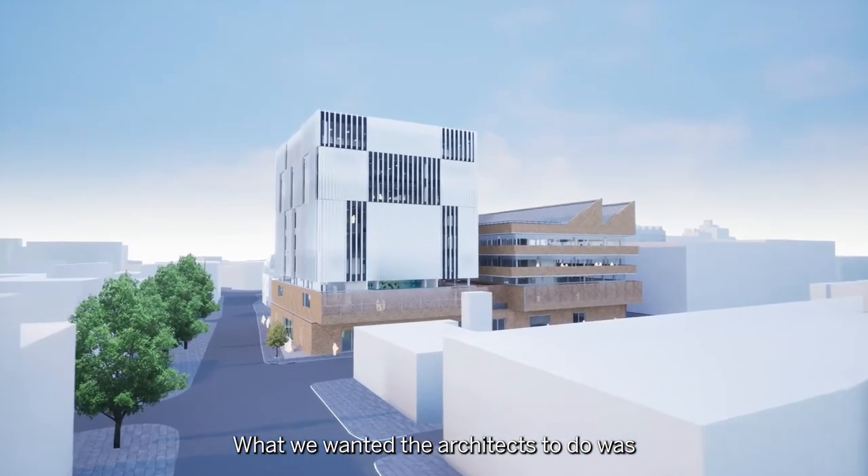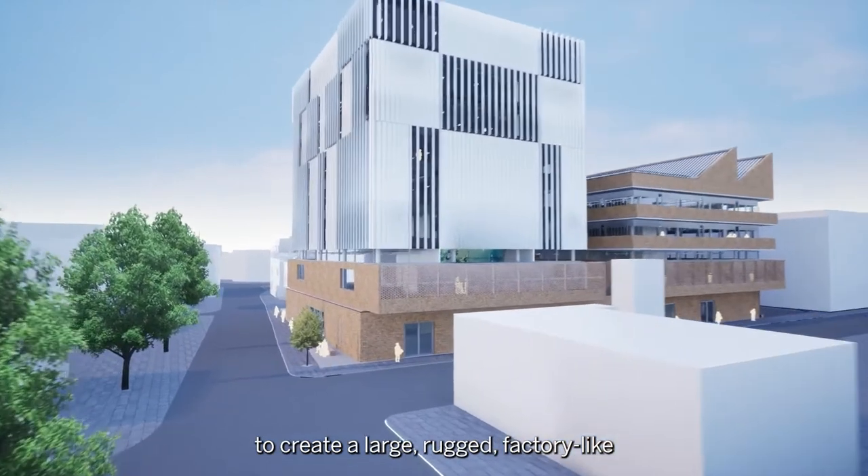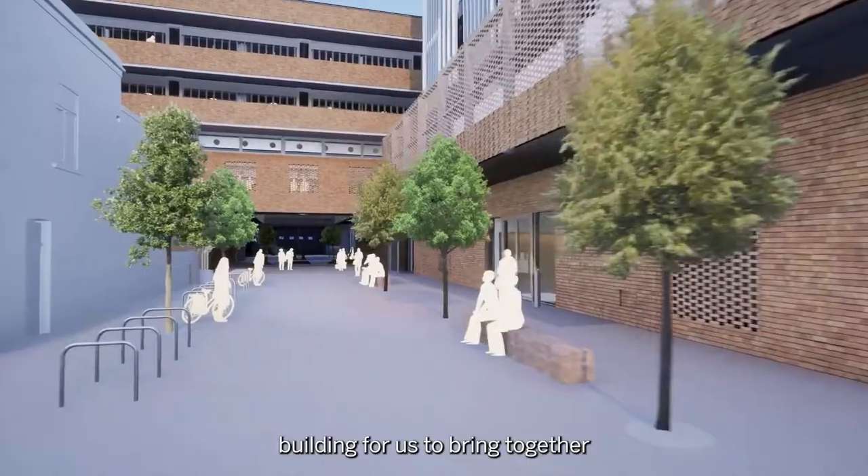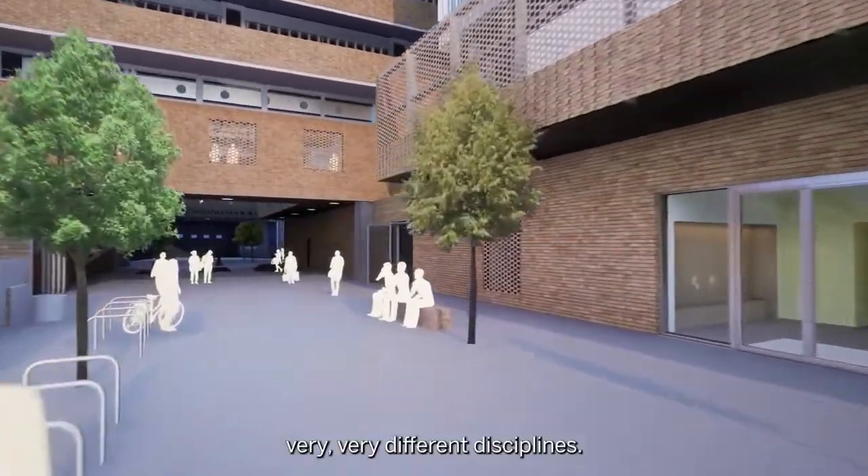What we wanted the architects to do was really to create a large, rugged, factory-like building for us to bring together very, very different disciplines.